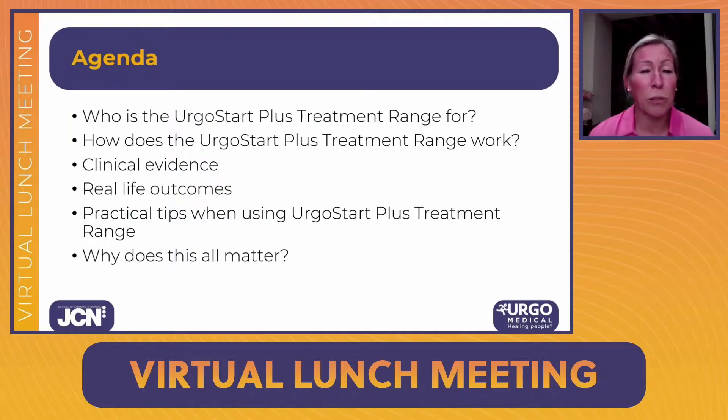Thanks so much for attending the session. I'm really excited to take you through the ErgoStart Plus treatment range, which is the NICE recommended treatment range proven to reduce healing time. In this whistle-stop tour I'll take you through: who it is suitable for, how it works, the wealth of clinical evidence, how that translates into real-life practice, some practical tips, and then we'll look through a patient's experience with ErgoStart Plus.